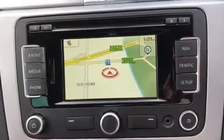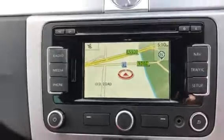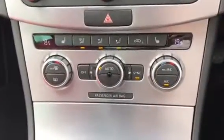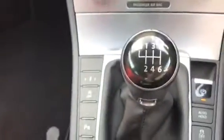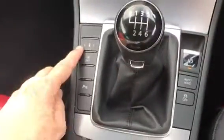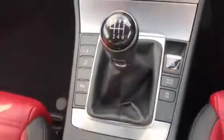Inside we have satellite navigation, radio CD player, dual sided climate control, heated seats. We have a 6 speed box, parking brake with auto hold. You are able to select between sport, comfort and normal suspension settings.